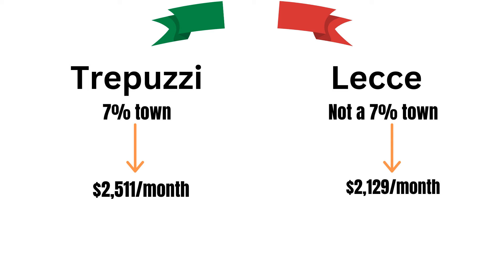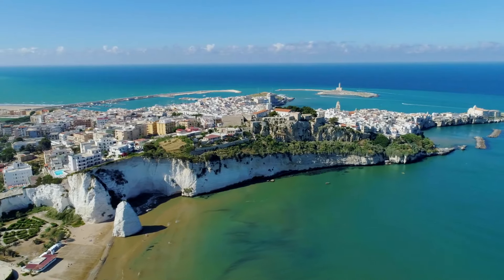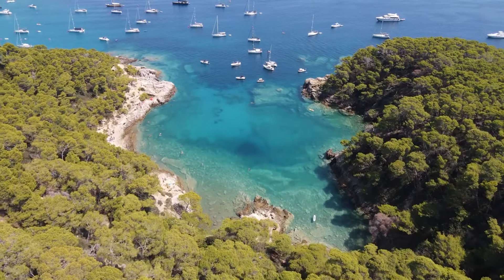On average, if owning an 89,000 euro property, it would be about 385 dollars cheaper per month in Trepuzzi than in Lecce. Thank you for taking this trip with us as we explored a few places where you could retire in Italy for cheap. Let us know which one is your favorite in the comments.